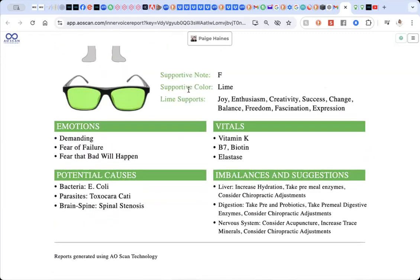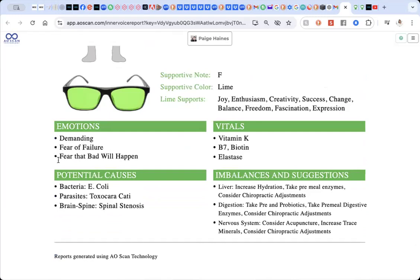So low self-esteem versus self-accepting — we've got this beautiful lime color, and the emotions are demanding, fear of failure, and fear that bad will happen. These are things that are directly related to me. If you're not resonating with these emotions, that's okay. It may not be you personally experiencing them, but it may be a situation or someone else close to you going through these things. It can also be stuff from the past. As a kinesiologist, past emotions are something that completely rule our lives on the subconscious level. Even though you may not be feeling these things right in the present moment, they may be stuff that is stuck from the past, and these beautiful tunes will help you to shift those as well.